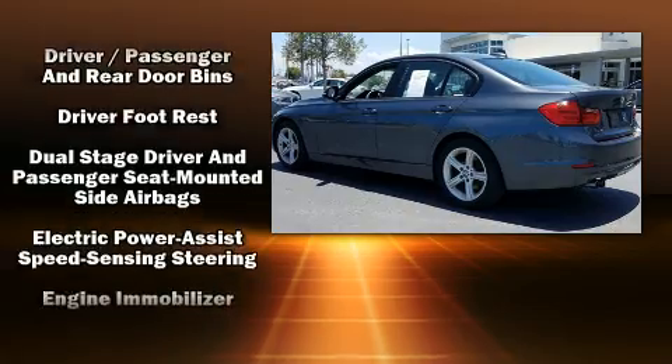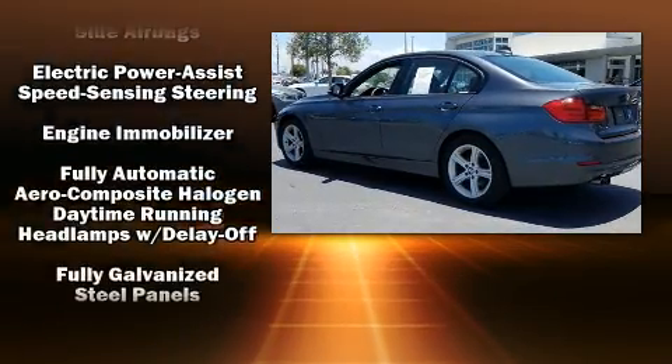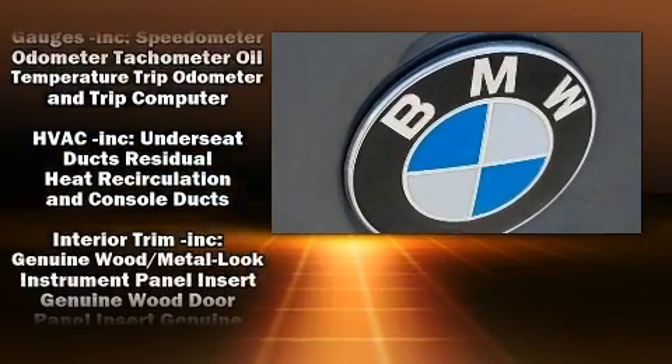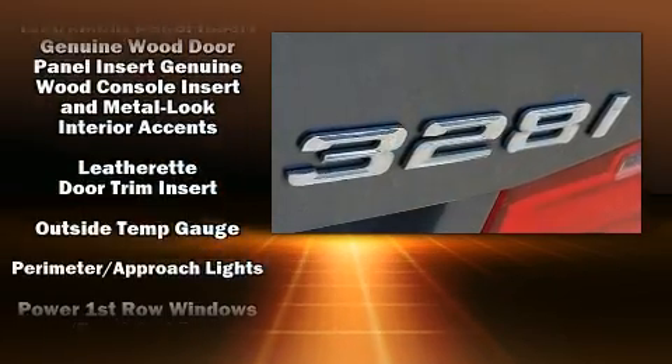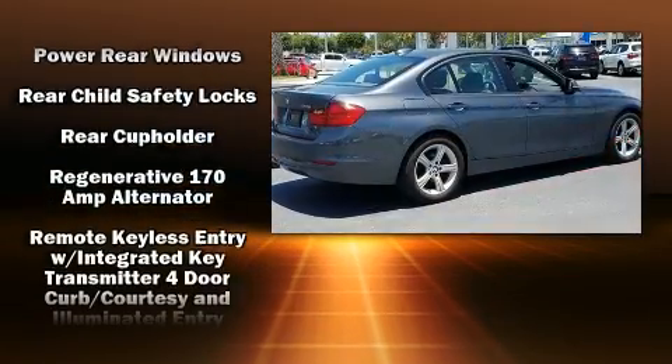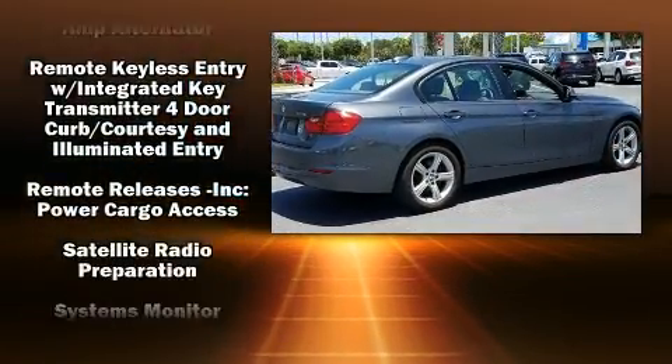BMW ensures the safety and security of its passengers with equipment such as dual front impact airbags, head curtain airbags, traction control, anti-whiplash front head restraint, ignition disabling, an emergency communication system, and four-wheel disc brakes with ABS.